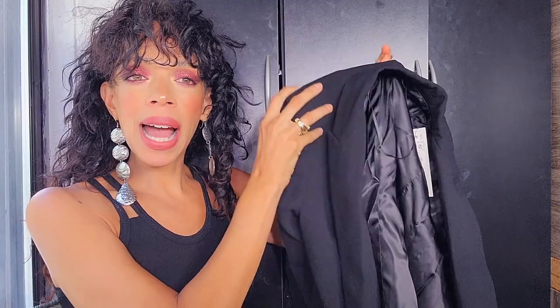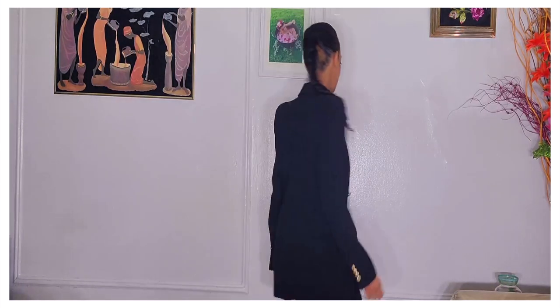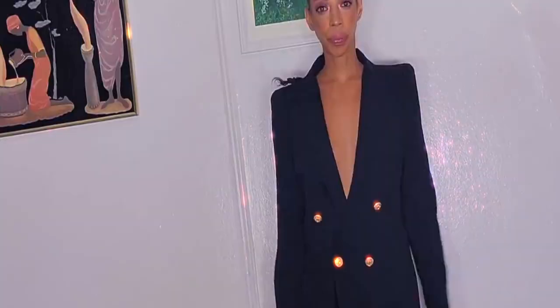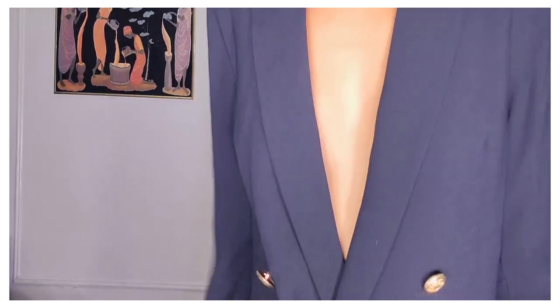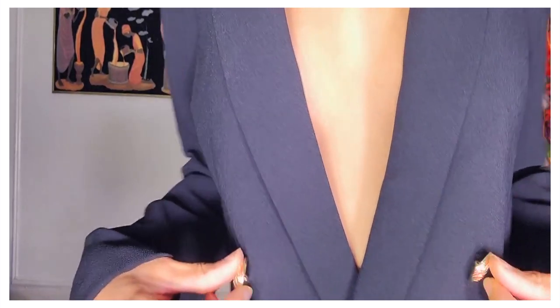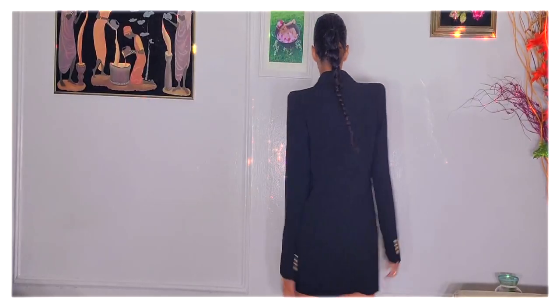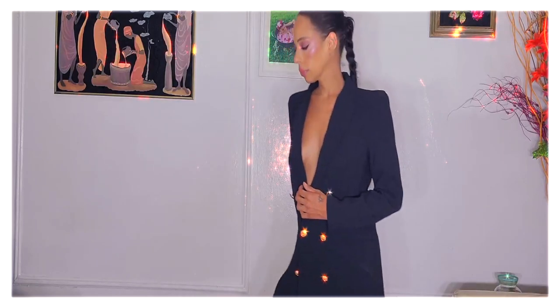This is the blazer I thought I was going to like the most — of course, because it's black and New Yorkers are obsessed with black. It has padded Balenciaga-type shoulders that are very in right now, kind of reminiscent of the 80s. This one is also a size small and it's more costly at $119. It has a looser, boxier fit — a cool girl, downtown type of vibe. You can wear this casually or go out in full effect.